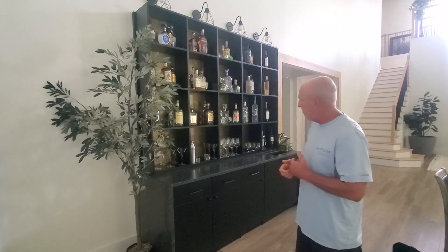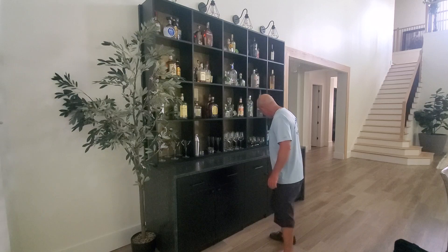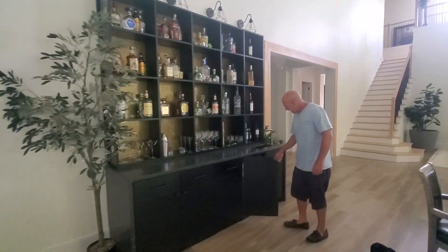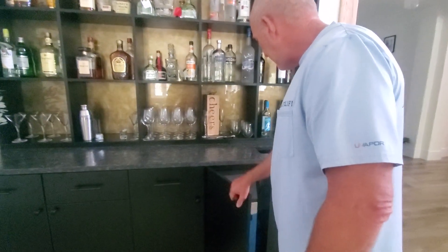We've done the closet. There's a bunch of stuff. We made it 27 inches deep. They wanted to be able to get the sink in here. Normally this would be 24 inches, but we had the sink and the ice maker.